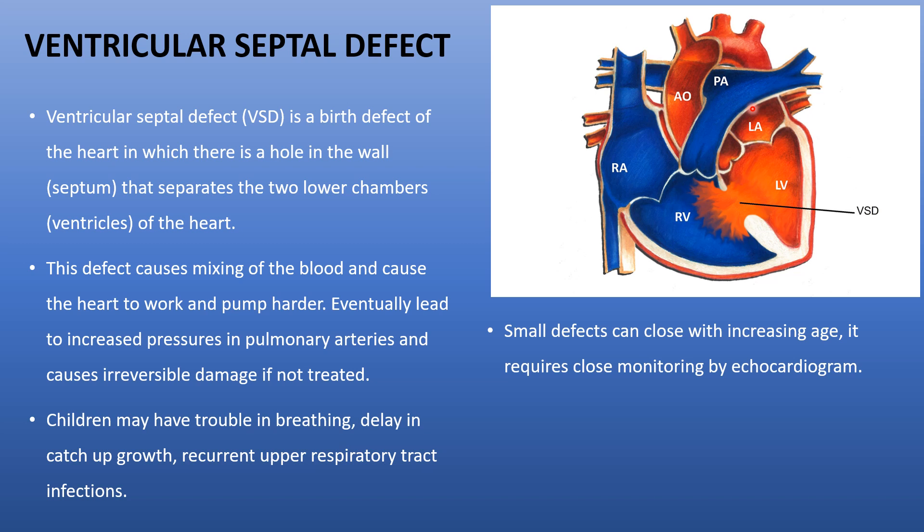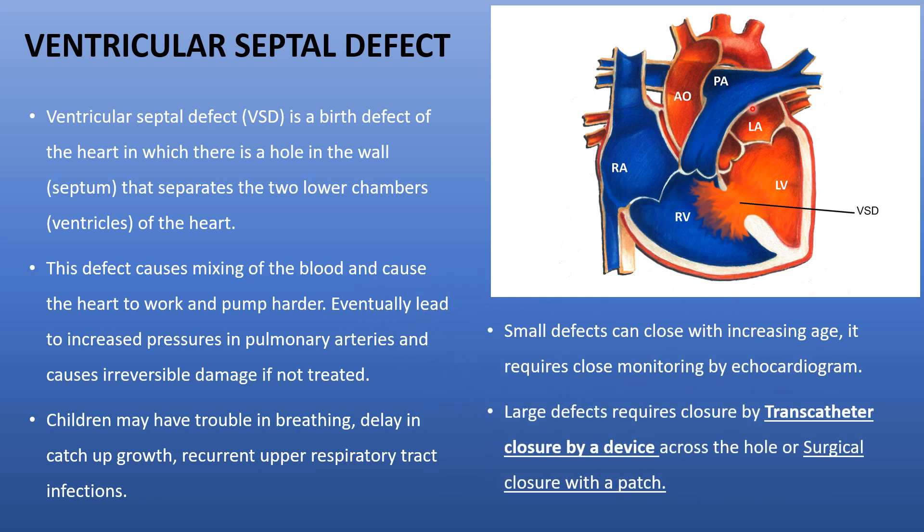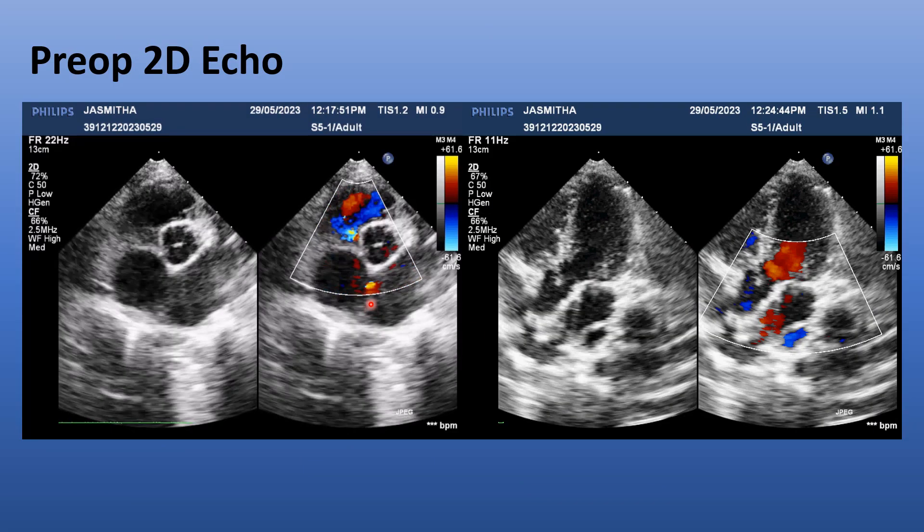Small defects less than 2–3 mm may close with increasing age but require close monitoring with regular 2D echocardiograms. Larger defects require closure — either by transcatheter device closure, where a small device is introduced from the femoral artery in the groin, or by surgical closure with a patch via open-heart surgery.